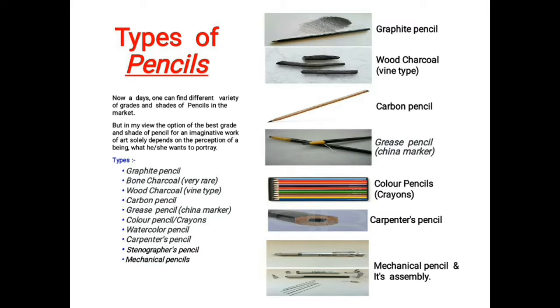There are different varieties and grades of pencils in the market. The best grade and shade of pencil for imaginative artwork depends on what the artist wants to create. Various pencils include graphite pencil, bone charcoal pencil, wood charcoal pencil, fine type made of grape wine, and carbon pencil — a compact form made of charcoal, carbon, and clay. There are also grease pencils, generally known as china markers, that can mark on any surface such as plastic, wood, steel, and metal. Other types include color pencils, crayons, carpenter pencil, stenographic pencil, and mechanical pencil.